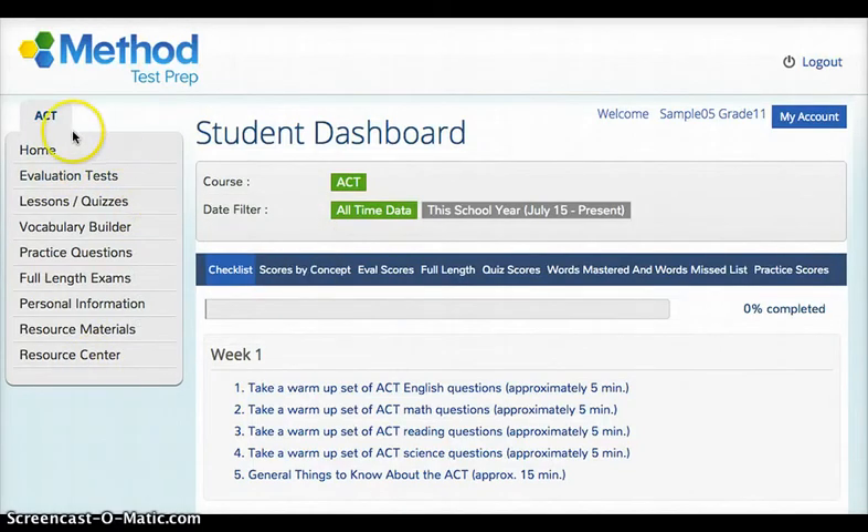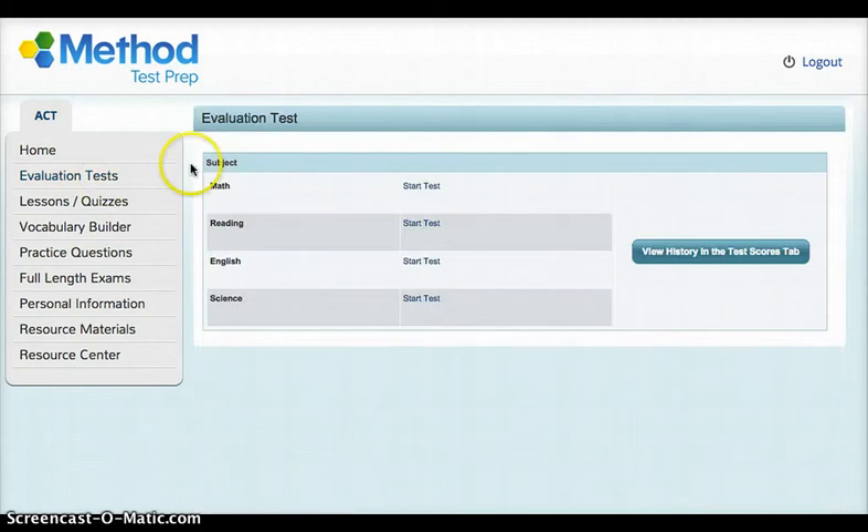Let's take a look over here on the left side at this menu. 'Home' will bring you always back to the student dashboard. 'Evaluation Tests' — if you click on that you can take an evaluation test in math, reading, English, or science. Once you take the test it gives you a baseline score of where you're at before you start all this practice. This is optional, but feel free to do this if you'd like to see where you are right now before you do all the practice.